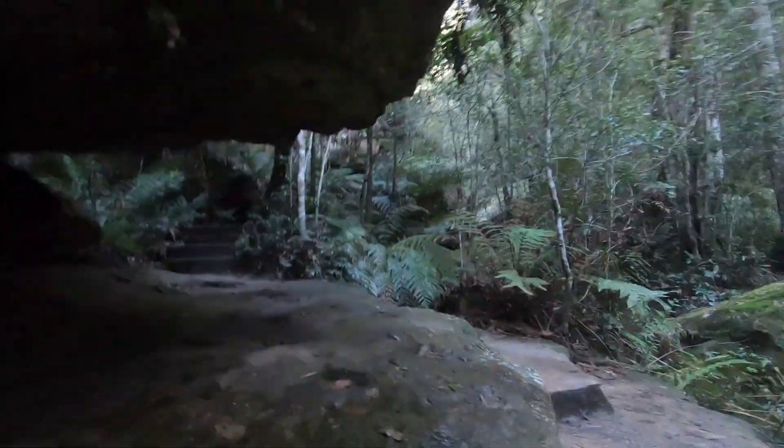That was a creek crossing — this is a really pretty walk with lots of stepping stones, little wall-like falls, waterfalls, creeks, and it's so pretty. Look at all these caves!